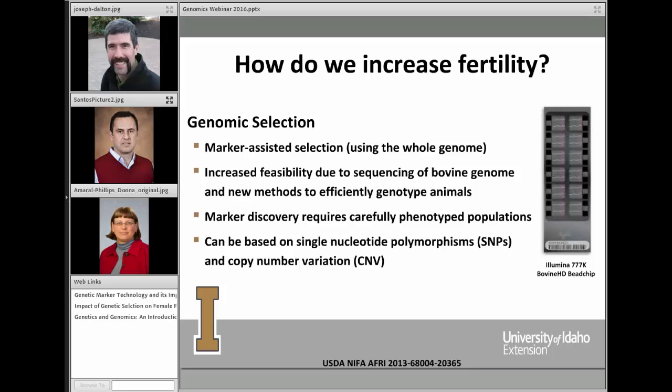All of the genetic information that an animal carries — we want to interrogate and find out if they received the gene sets we are interested in. This is now possible due to sequencing of the bovine genome, and new methods are being developed to efficiently genotype animals. Genomic selection can be based on either single nucleotide polymorphisms or something called copy number variation.